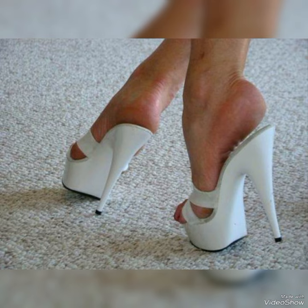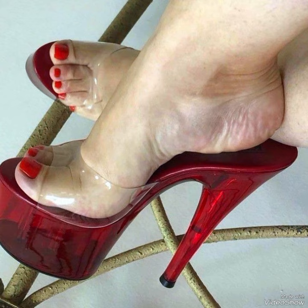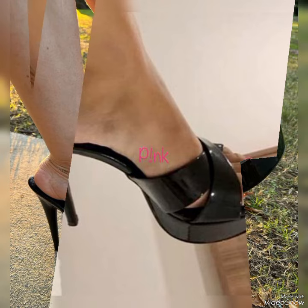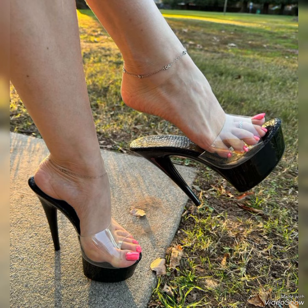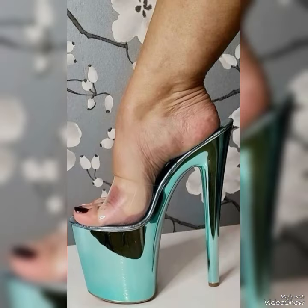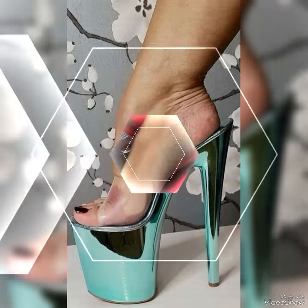Today my video is about the most outstanding and very elegant design of platform high heel mule sandals and high heel pumps. How are you, dear friends? I hope you are all fine and doing well. Today I am going to share with you a very decent and amazing collection of platform high heel mule sandals and high heel pumps for those ladies who want to look very stylish, gorgeous and fabulous.